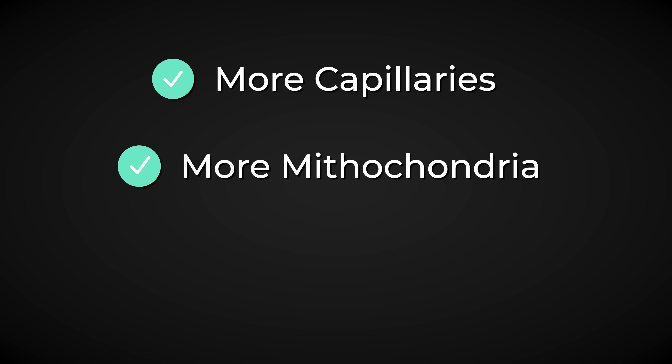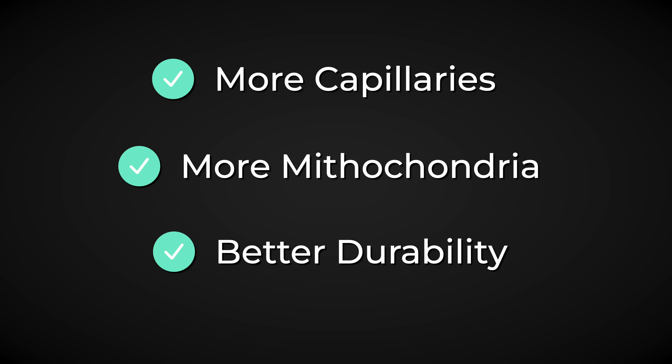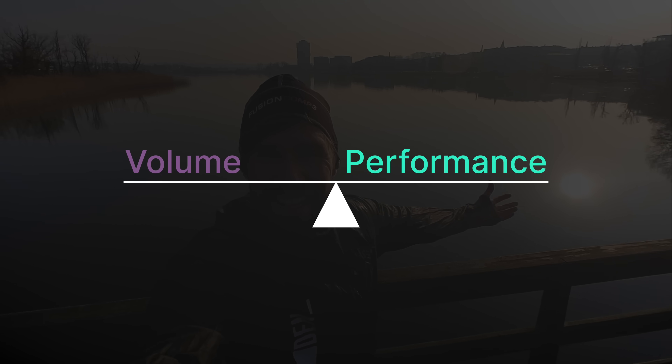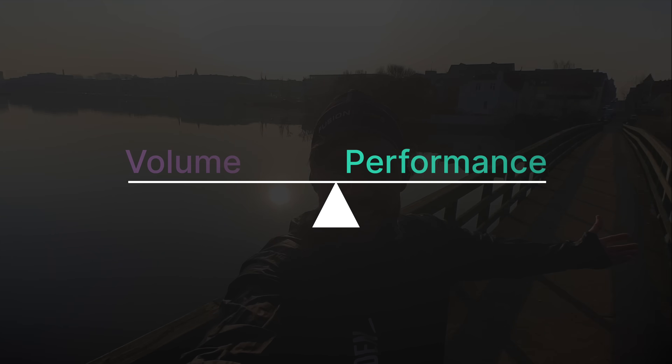Low-intensity runs build the base that your body needs. You get more capillaries, more mitochondria, and better durability — or put simply, they build your endurance. And the evidence is pretty clear: the more running volume you can handle consistently, the better your performance becomes.